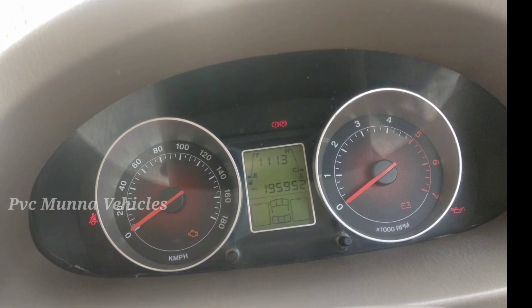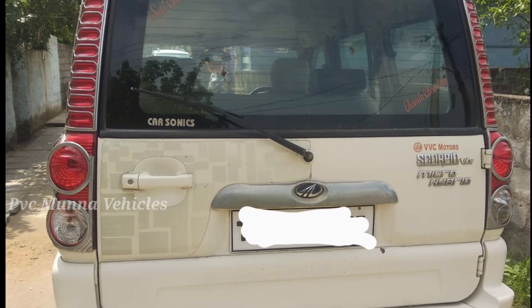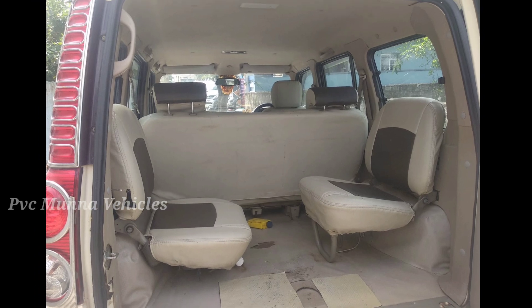If you want to choose this car, you can find it in Telangana state, Badrathri, Kottogodan district, Sujata Nagar. This car listing is under car owner number 308.